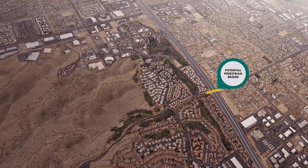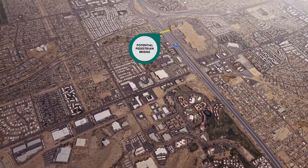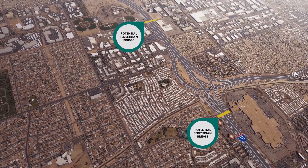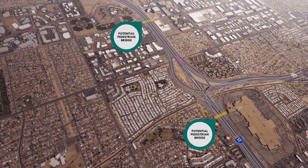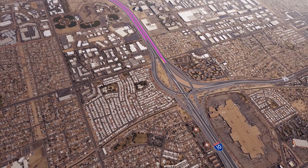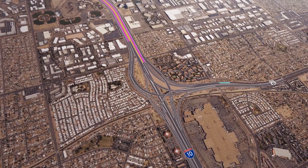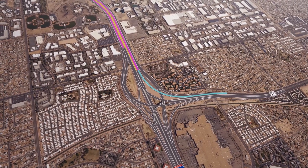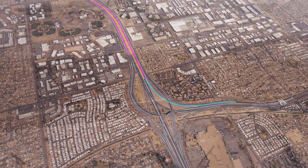Multi-use bridges for pedestrians and cyclists could span the freeway, connecting communities on either side of the interstate. At the US-60, I-10 would expand to six general purpose lanes and two HOV lanes in each direction. To improve access at that junction, US-60 would be modified as well from South Priest Drive in Tempe to I-10.